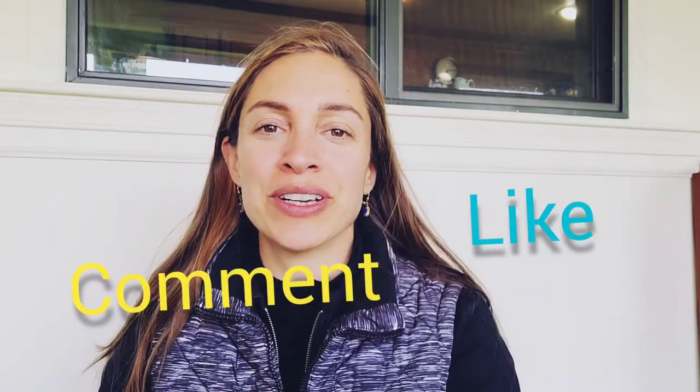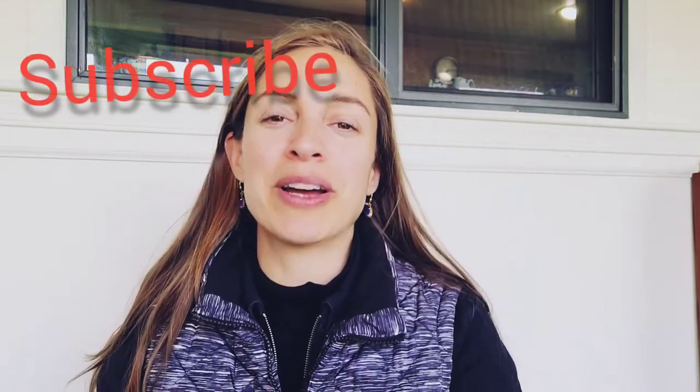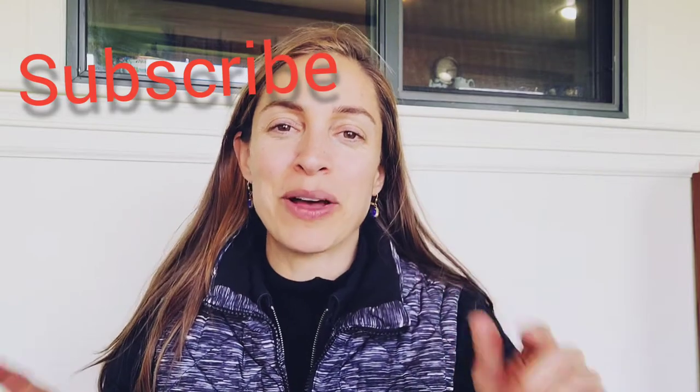Before we get started I'm gonna ask you to hit the like button, comment, hit the bell button, and subscribe. Also stay to the end of the video and I will tell you how you can get my free e-book. It's on making herbal teas and it's a great beginner guide for someone just getting into herbs.